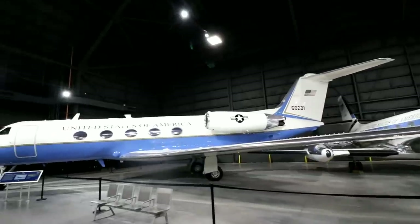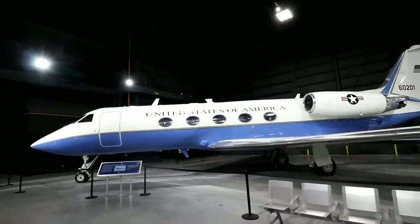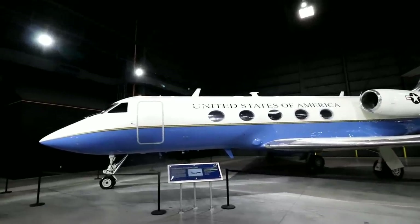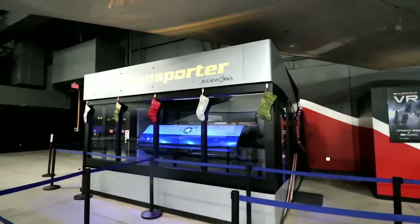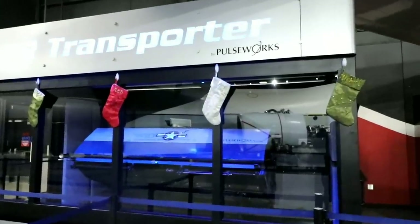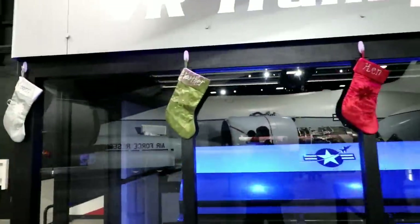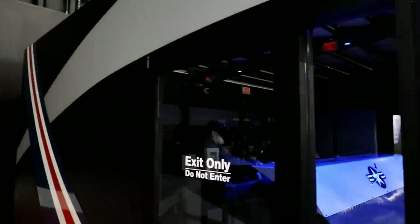Alright, I think we're going to get out of here. We'll see a few things on our way out but we'll save World War II for another time, another trip, and another visit. And here you can see some people inside the virtual reality transporter — probably a pretty fun experience. I think I did it when I was younger.